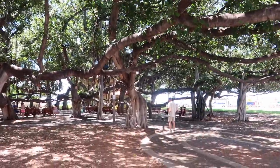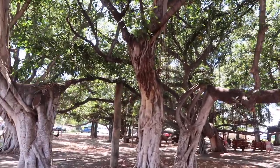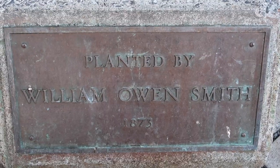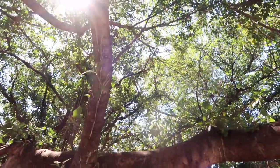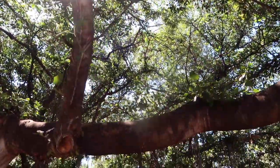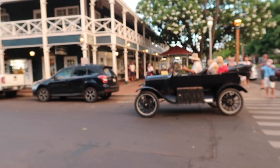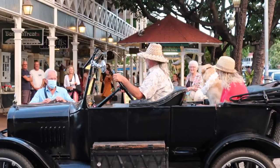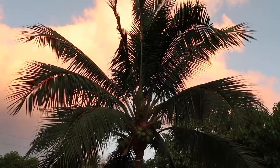Next up on free things to do is to check out the banyan tree right in the heart of Lahaina. It's absolutely amazing. Look for locals in the park because they will give you a history on the banyan tree and how it started and how it grows. We also noticed a cute little couple that drives around the banyan tree area in their little old-fashioned car with their dog, and they're just fun to spot.